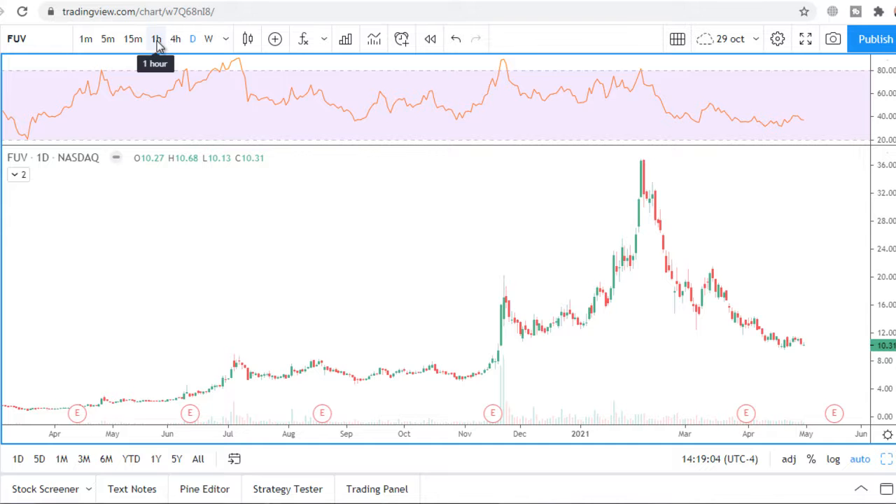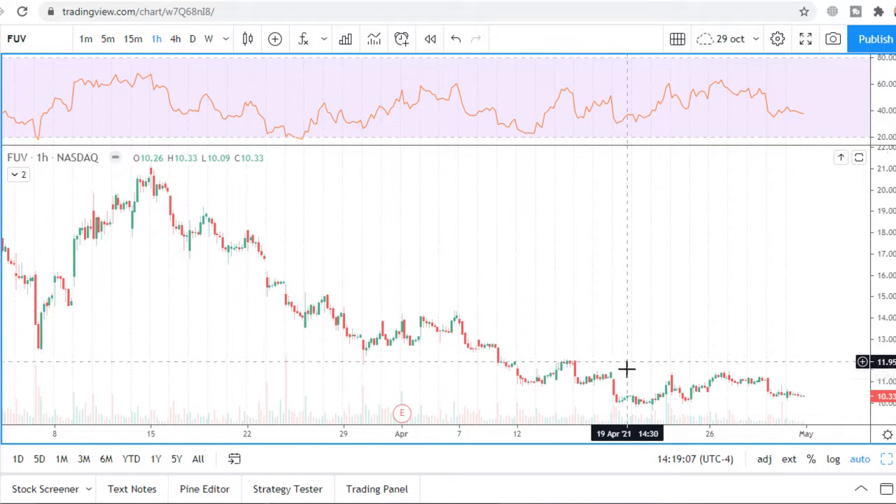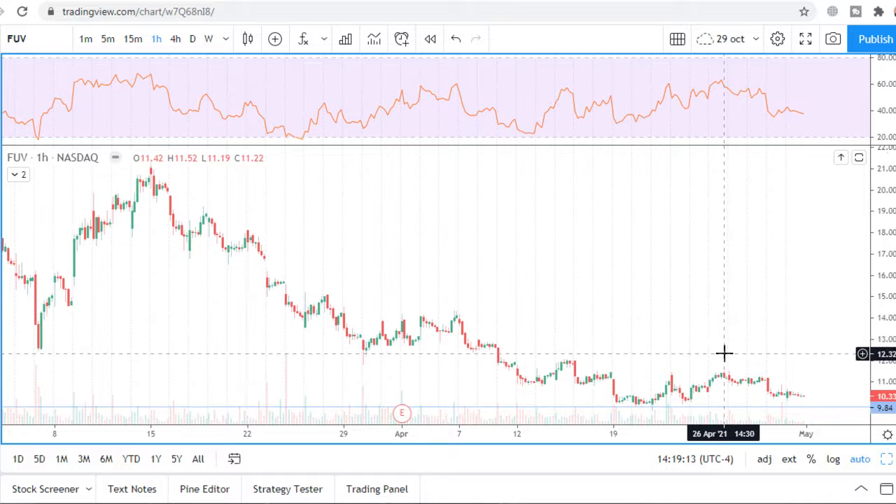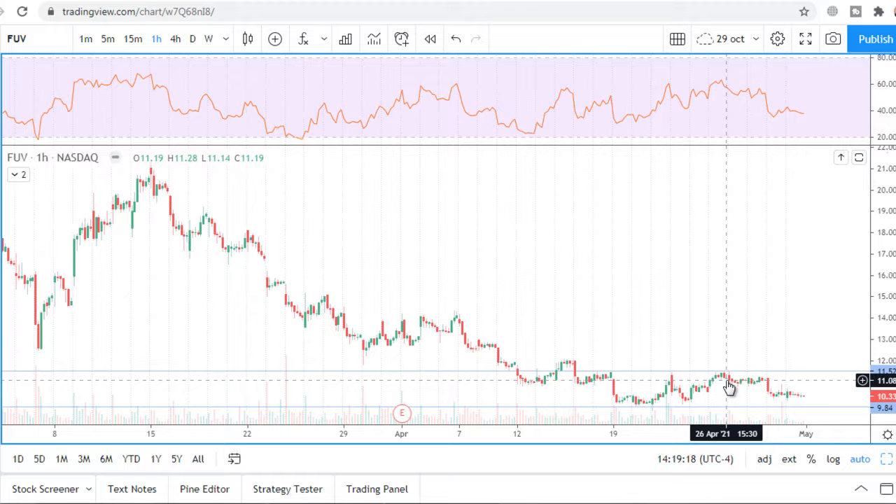Let's see the one-hour chart. We see a very clear support level. There is a local resistance level, and price is within a range right now.